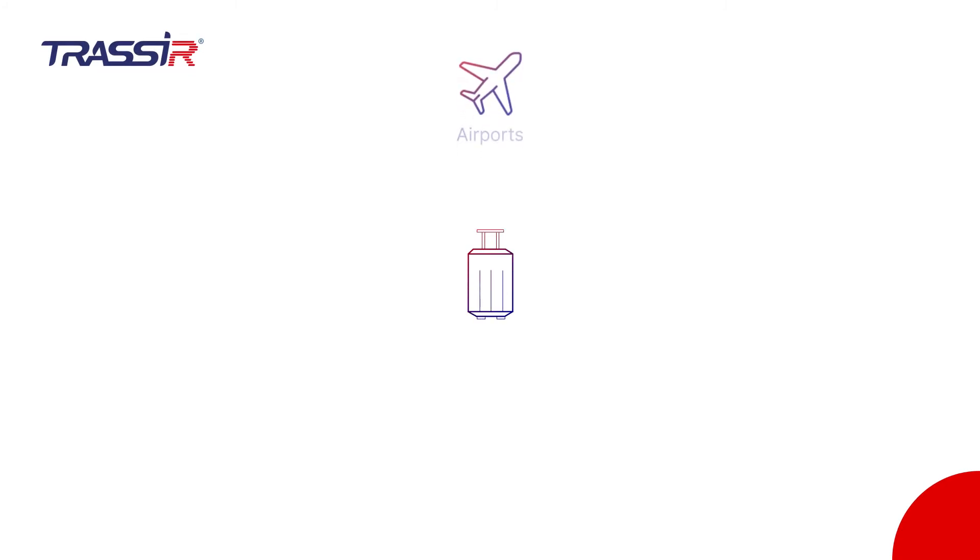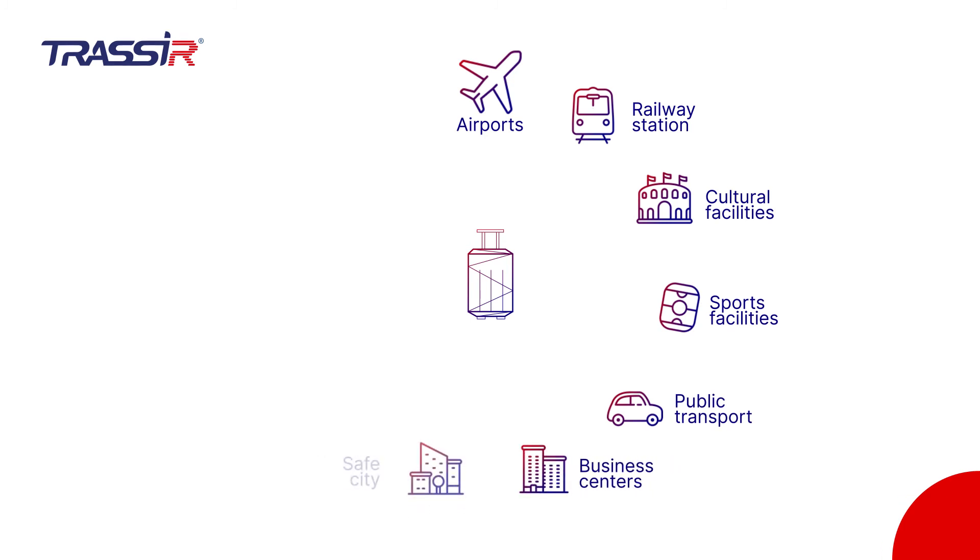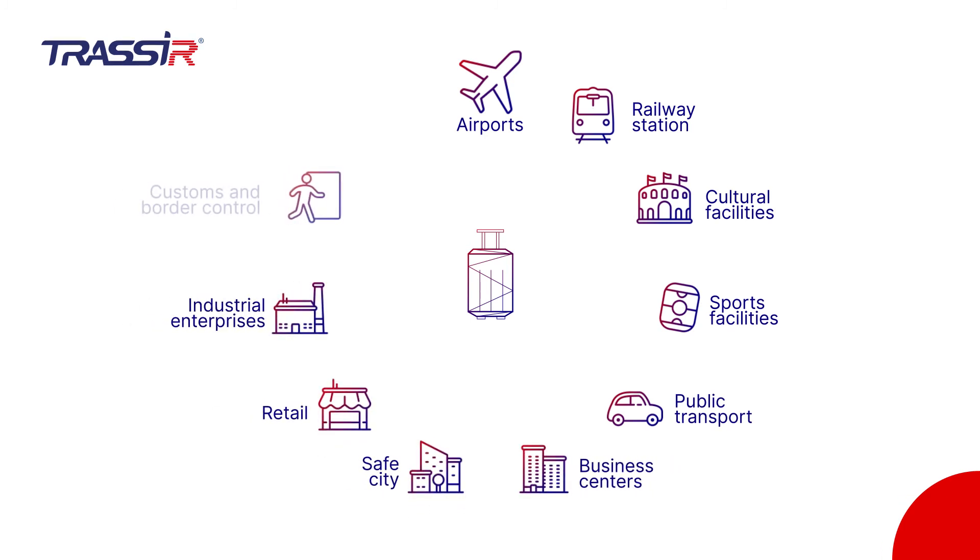Application of the Intelligent Module for unattended items detection facilitates carrying out video analysis in crowded public places and in special restricted areas.